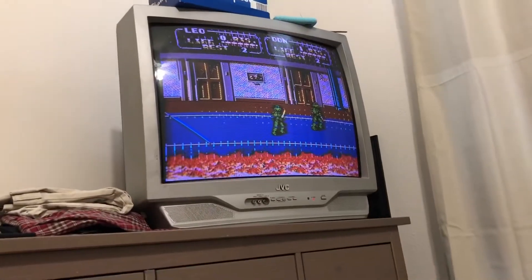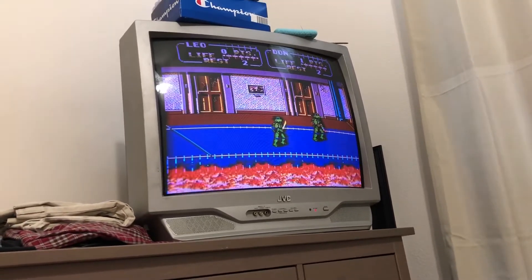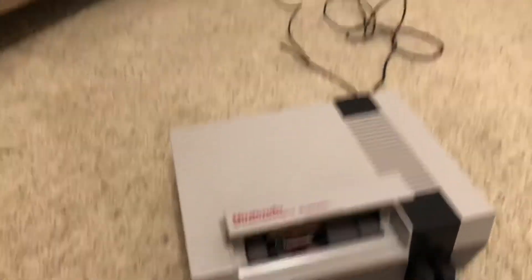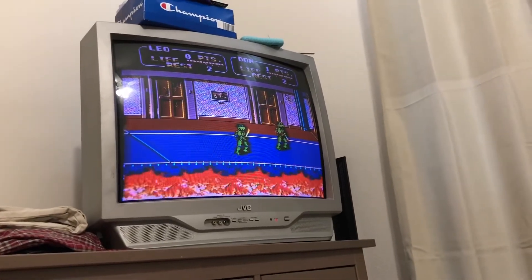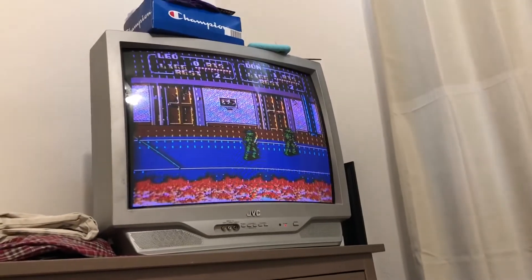I was able to get Turtles working too but it's got some lines running through it. Both controllers work fine. It's kind of a pain to get these games to work. I already took the system apart and cleaned it when I first got it, so maybe I need to go back and do the lockout chip thing, which I've read helps fix the issue. But yeah, this is Turtles 2.